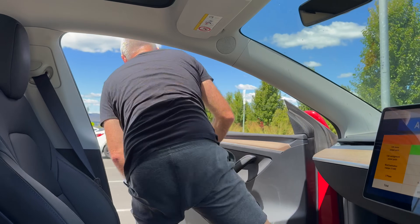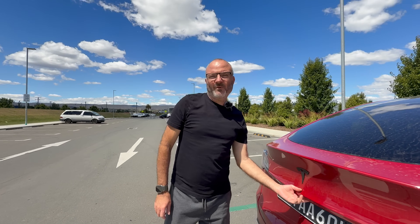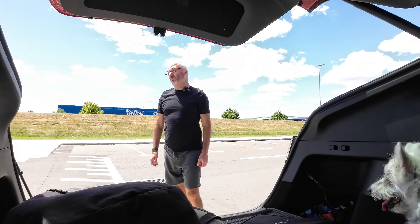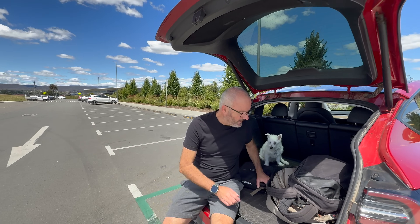Now it's time to show you our charging cable setup. In a previous video, just after we had started the trip, I showed you the charging paraphernalia we brought. What I want to do now is show you what we actually used of all that kit.